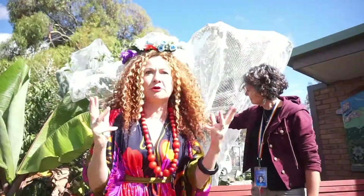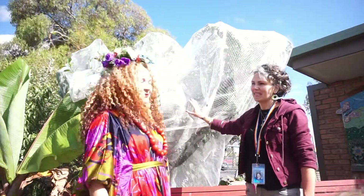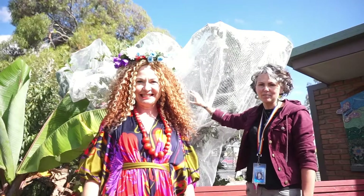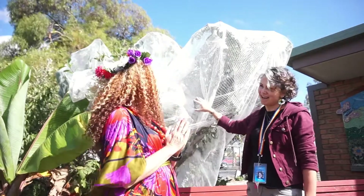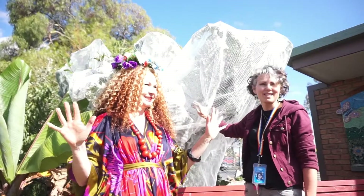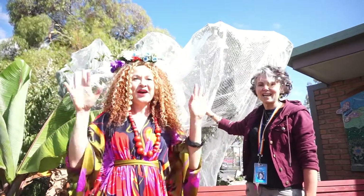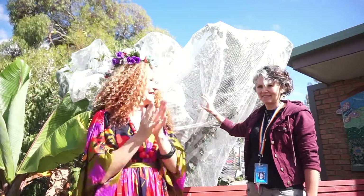These trees are ripe for the picking! Today we've got the Green Thumbs program coming in to help us harvest. We're going to get baskets — and I believe I can see them arriving now. Let's get those baskets and let's get picking!